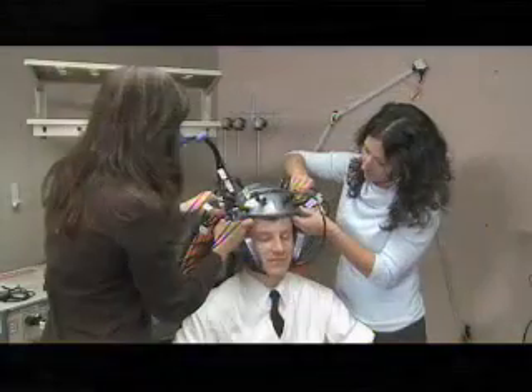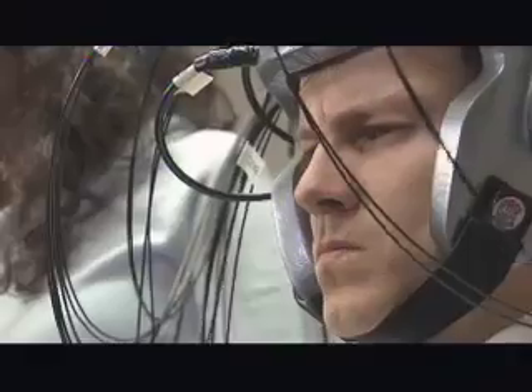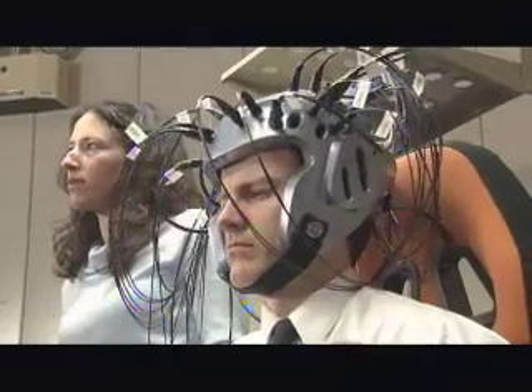In its current design, the helmet uses 32 diodes to monitor 16 areas of the brain. The researchers plan to vastly improve the comfort of the helmet and hope to simplify it by reducing the number of locations in the brain that it monitors.